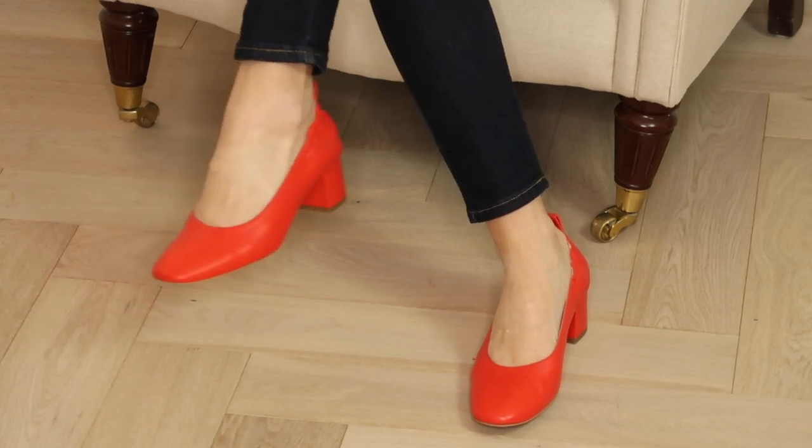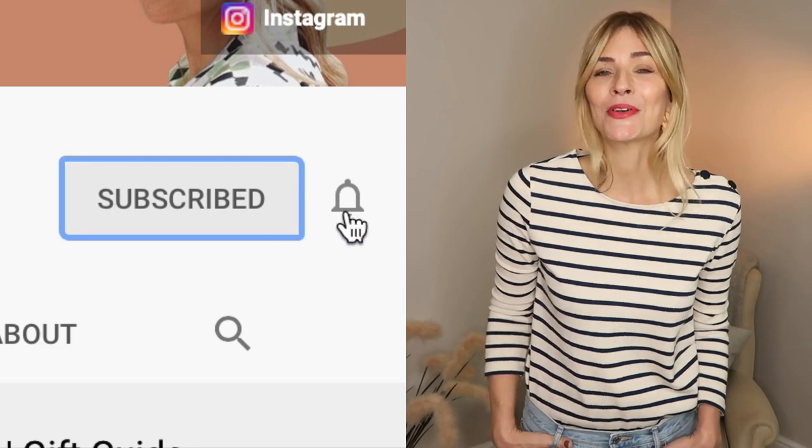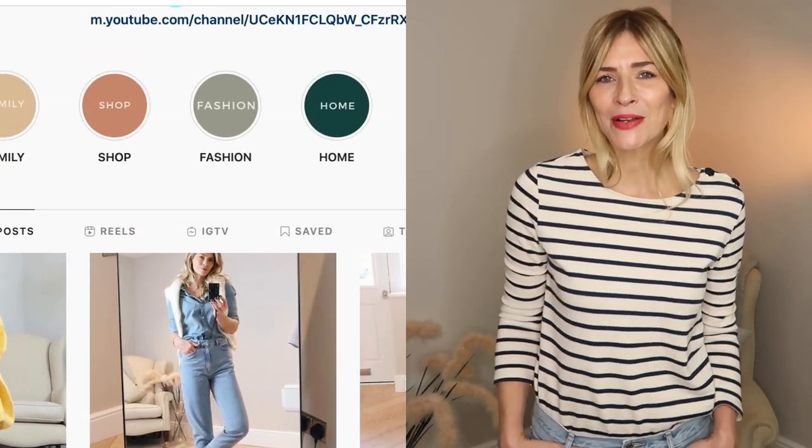A Breton top will always work for the office or Zoom meetings working from home. To liven it up a little, I went for that famous French woman style of adding a pop of red - this pair from Everlane. You could add a touch of red lipstick to bring the two tones together, and I like styling it with a crossbody bag to make it feel more relaxed. You can easily add a winter coat if needed - camel would work nicely, as would a long-line denim jacket.